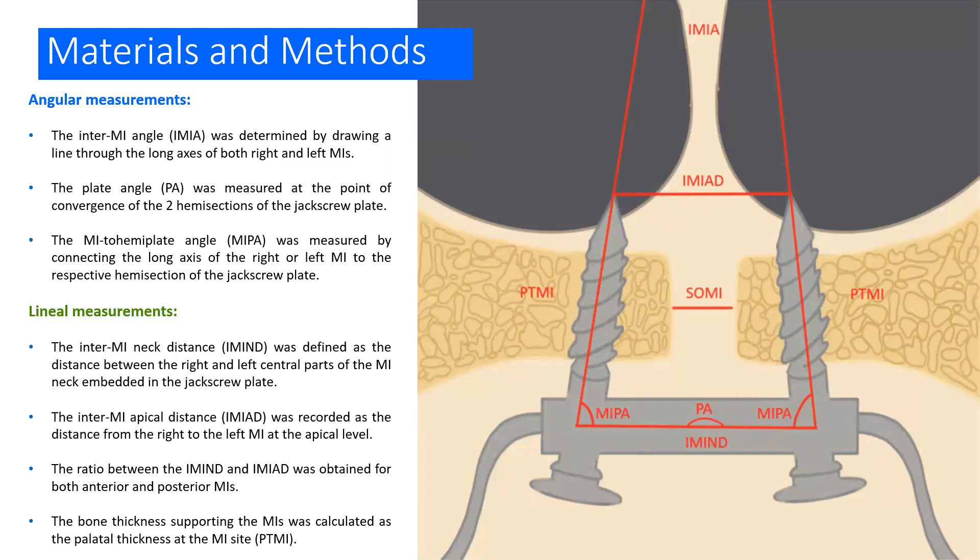The measurements used in this study included angular measurements: the inter-micro-implant angle connecting the two long axes of the two micro-implants; the plate angle measured at the point of convergence of the two hemi-sections of the jack screw plate; and the micro-implant-to-hemi-plate angle connecting the long axis of the right or left micro-implant to the respective hemi-section. For linear measurements, we used the inter-micro-implant neck distance, the inter-micro-implant apical distance, and the ratio between these two. We also measured the bone thickness supporting the micro-implants in the anterior and posterior areas for both right and left sides, and repeated all measurements for the posterior micro-implants.